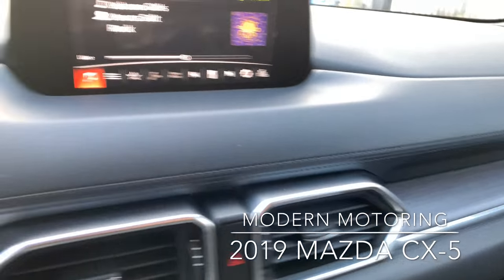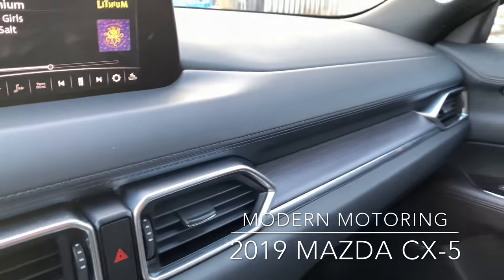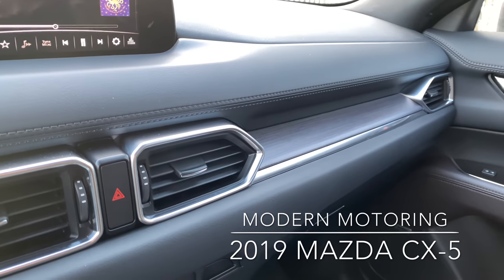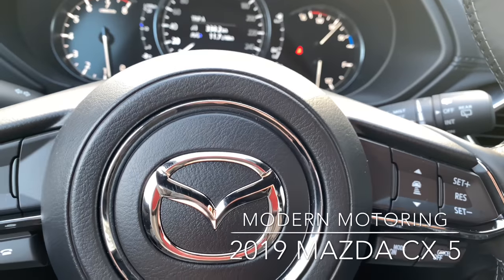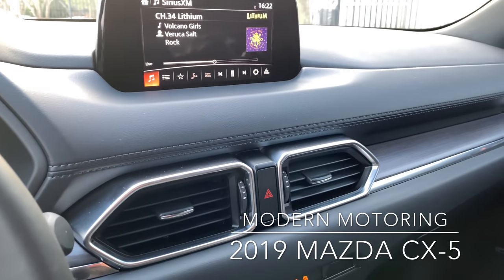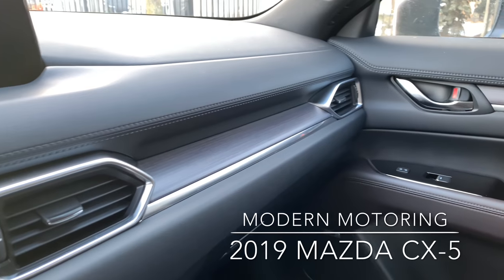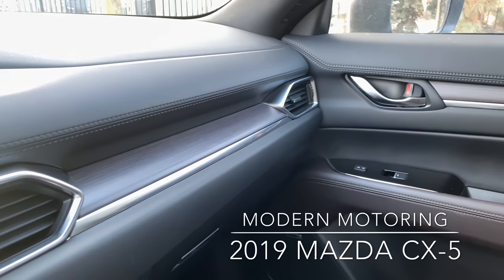The interior is soft touch, soft touch, soft touch — it is just an absolutely gorgeous interior. It's a premium feel. Get rid of the badge and you put it right up there with the premium cars. It's got such a good finish. The interior space is gorgeous and it's just so well done by Mazda.